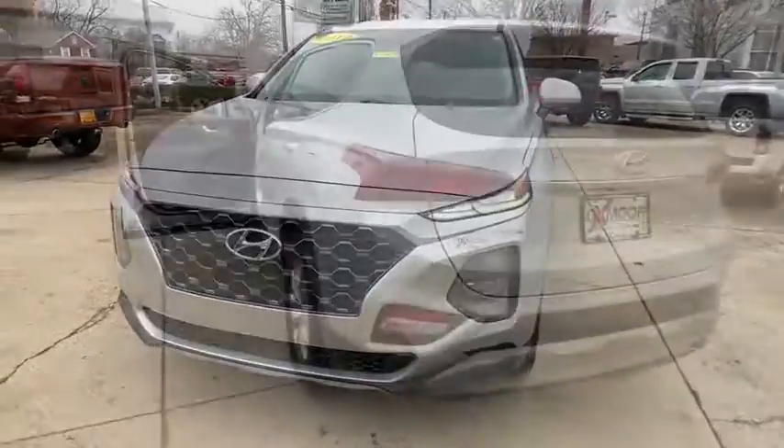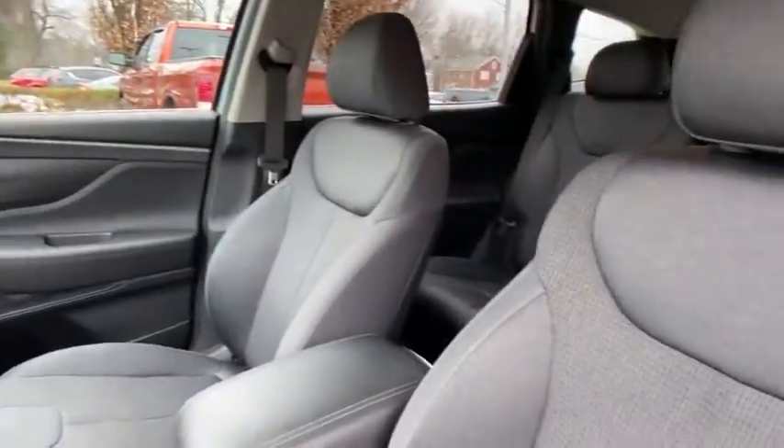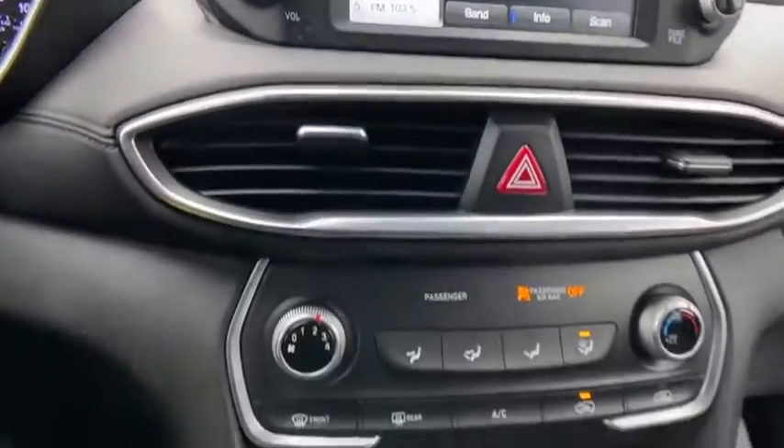Traction control, dual airbags, alloy wheels, power steering, four-wheel disc brakes, rear window defroster, trip computer, power windows, security system, electronic stability control, panic alarm, tachometer, overhead console, remote keyless entry, brake assist.